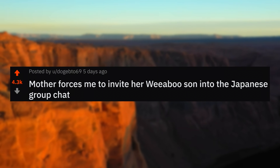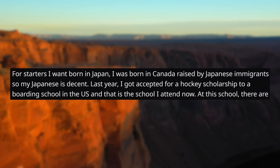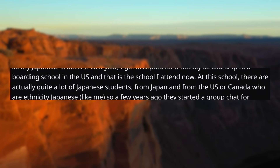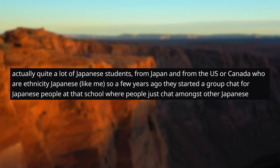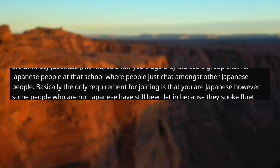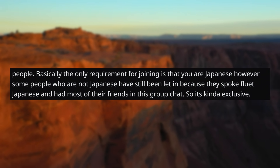Now, moving on to our second story: mother forces me to invite her weeaboo son into the Japanese group chats. For starters, I wasn't born in Japan — I was born in Canada, raised by Japanese immigrants, so my Japanese is decent. Last year, I got accepted for a hockey scholarship to a boarding school in the US, and that is the school I attend now. At this school, there are actually quite a lot of Japanese students from Japan and from the US or Canada who are Japanese ethnicity like me. So a few years ago, they started a group chat for Japanese people at that school where people just chat amongst themselves. Basically, the only requirement for joining is that you are Japanese. However, some people who are not Japanese have still been let in because they spoke fluent Japanese and had most of their friends in this group chat, so it's kind of exclusive.